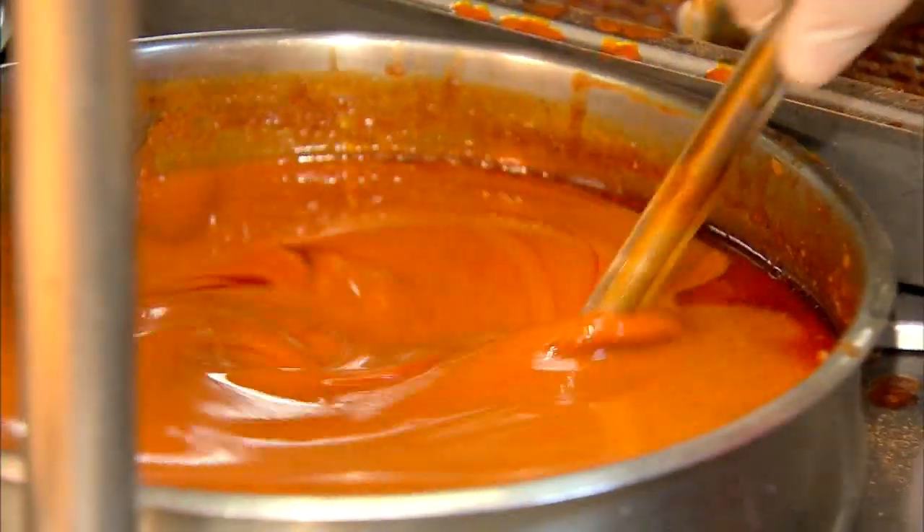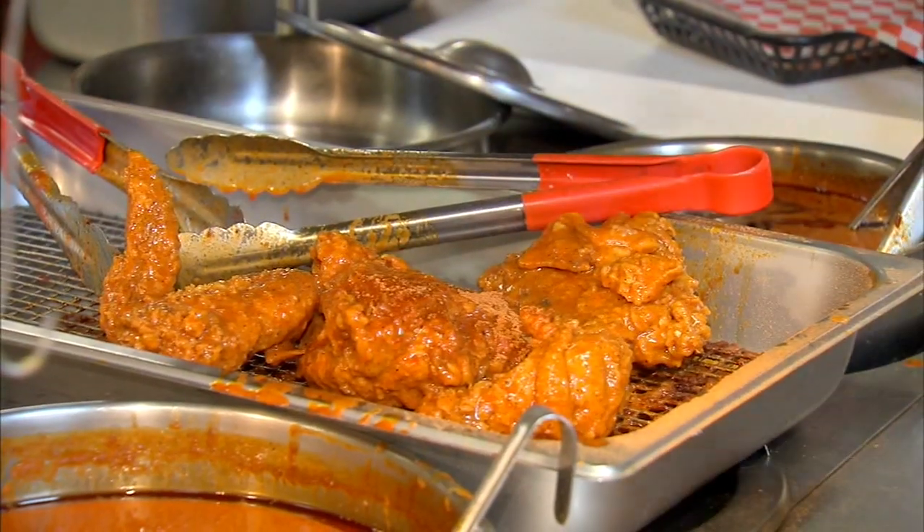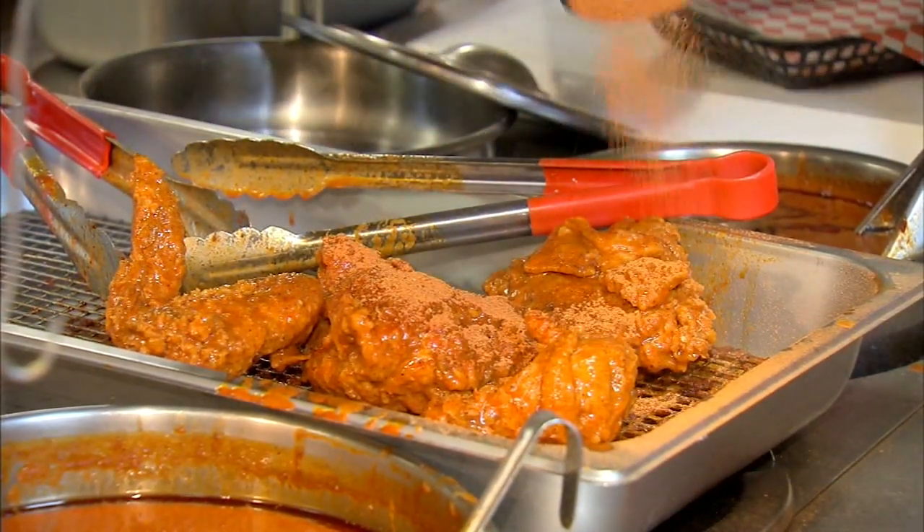If you do want your chicken on fire, choose either medium or hot spice. Then they'll submerge each piece into the cauldron, place it onto a rack to drain, then coat it in either a medium or hot dried spice blend.